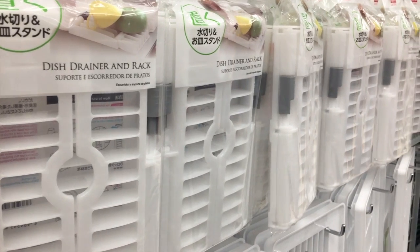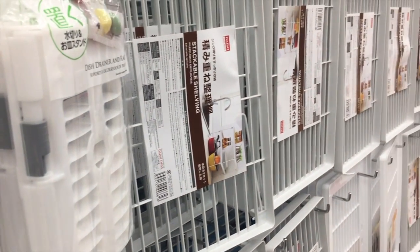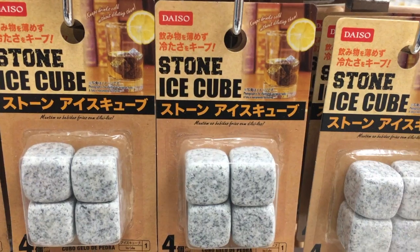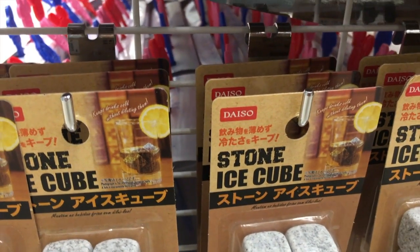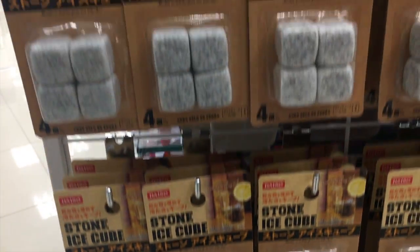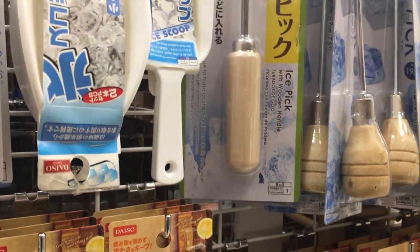These dish drainer racks — I actually use one in my kitchen cabinet for putting my plates upright, and that really works for me. If you'd like to see that, comment below and I'll give you a tour of how I arrange things in my cabinet. These stone ice cubes were something new — quite a conversation topic. I did buy a pack to try out. I'll let you guys know how it works — comment below if you'd like to know if the stone ice cubes actually work to chill a drink.